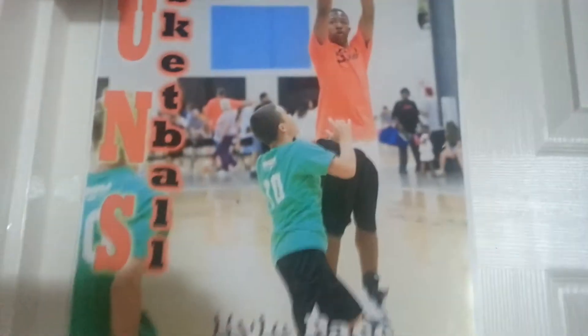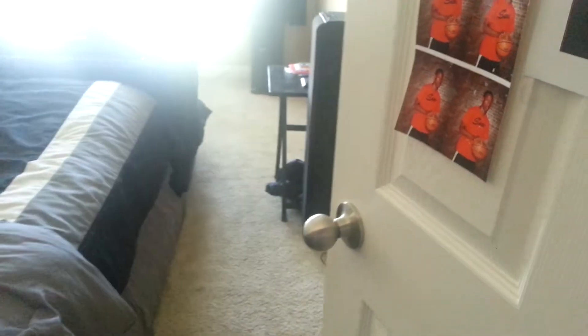Hey YouTube, K-PaceGuy here. This is my 2014 update of my bedroom home theater system. Right here in front of my door is just memories of basketball — I used to play when I was a little bit younger, before I got to college and stopped playing. So let's walk through — this is going to be a tour of my home theater system.